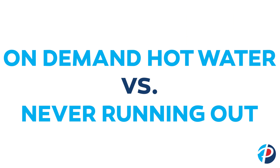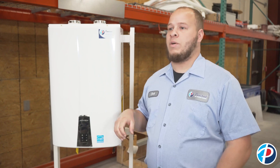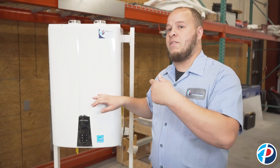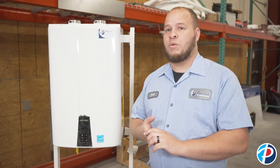One thing with tankless — a lot of people think 'on demand' means you turn a faucet on and immediately have hot water. Unless you have a recirculation pump, or a tankless with a built-in recirculation pump, you will not have immediate hot water. The reason it's called 'on demand' is that the moment you turn on a faucet and it senses flow through the tankless, it kicks on and starts heating water.